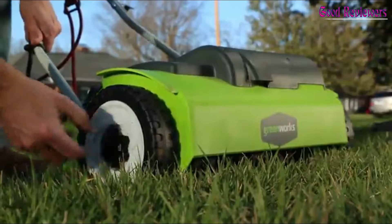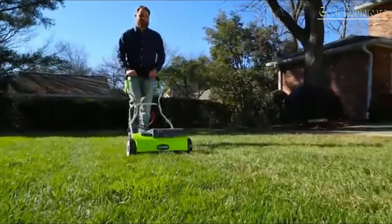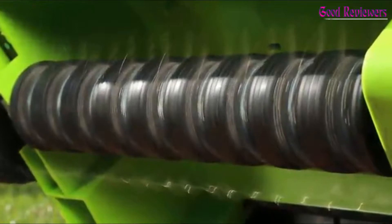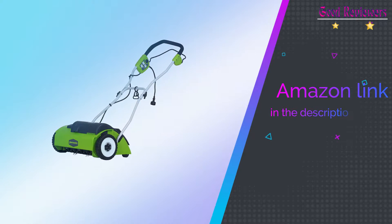Greenworks will provide all the power you need without polluting the air or forcing you to keep hauling your gas can to the nearest station, especially in the middle of a mow. No more tune-ups or maintenance. No more emissions. If you like this product, please check out the Amazon link in the description below.